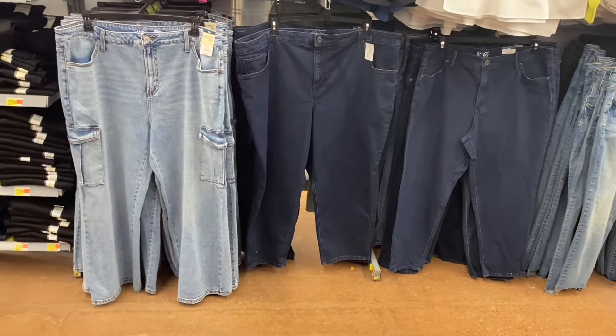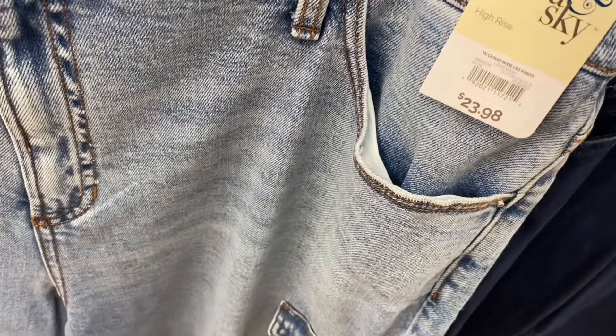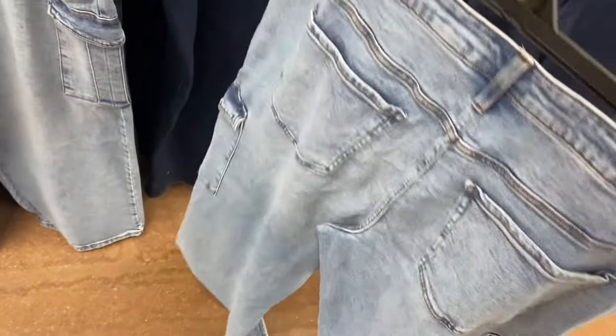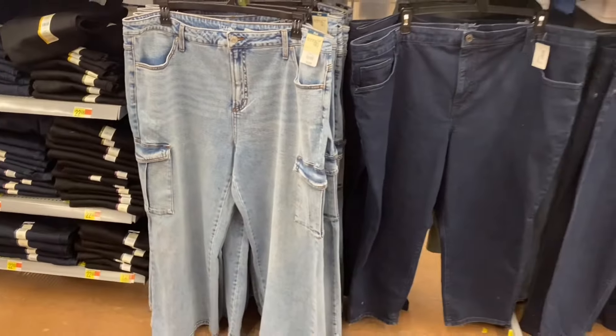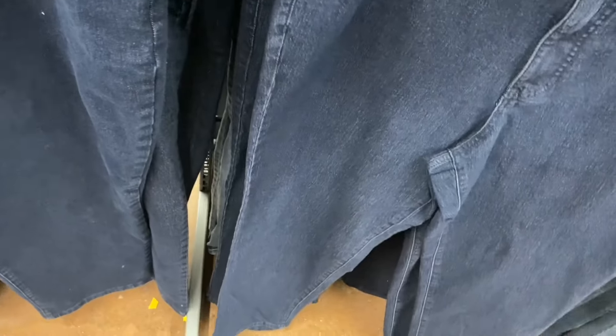They have some new plus size jeans here too — this one is so cute! It's cargo wide leg pants. Cargo is definitely trending — they have cargo skinny, cargo wide leg, cargo everything. I'm glad to see it in plus size now. They also have this style as well — that one's cute. The tag was off on that one, but they're on clearance for $17.